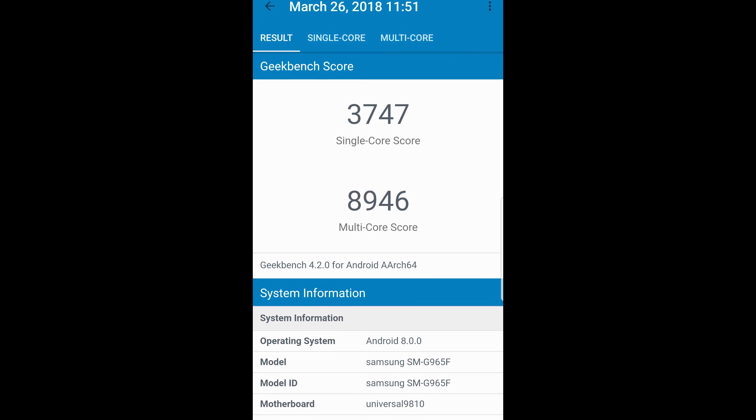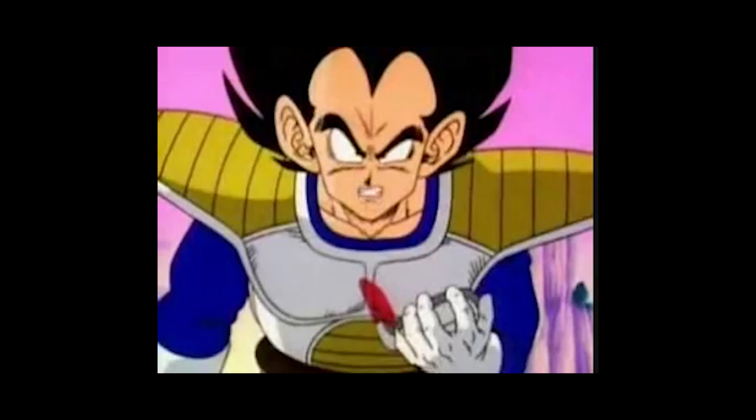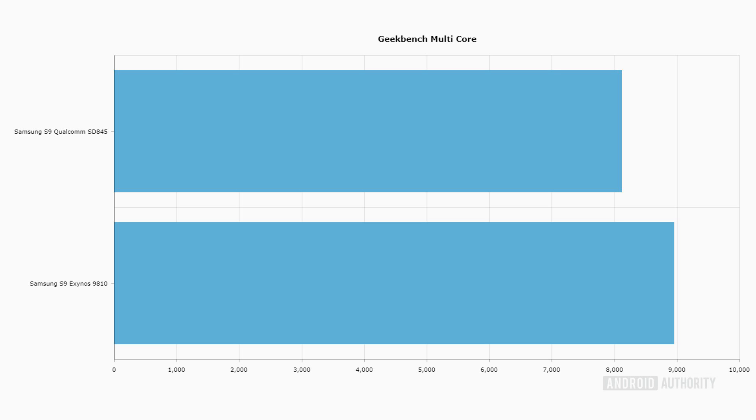This is pure CPU testing, and a similar situation holds for the multi-core tests. We didn't quite break 9,000 — we got 8,946 on the Exynos, compared to 8,116 for the Snapdragon. So the winner for CPU performance is the Exynos, both in single-core and multi-core, and it is significantly faster than the Snapdragon 845. But in the GPU department, the 845 seems to be the winner.